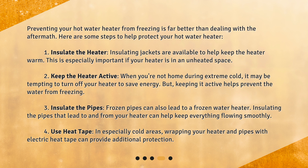4. Use heat tape. In especially cold areas, wrapping your heater and pipes with electric heat tape can provide additional protection.